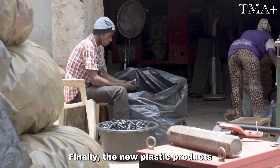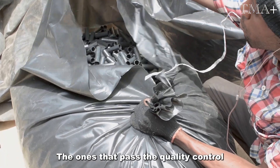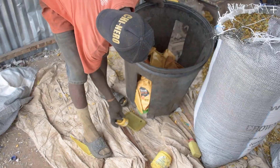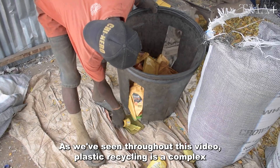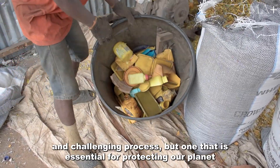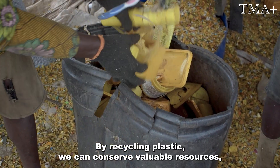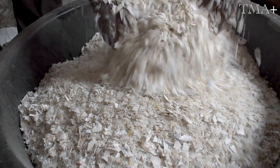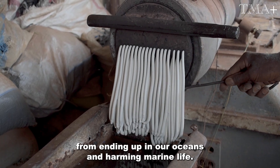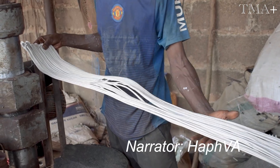Finally, the new plastic products are thoroughly inspected for any excess plastic. The ones that pass the quality control inspection get packaged and sent out for sale. As we've seen throughout this video, plastic recycling is a complex and challenging process, but one that is essential for protecting our planet and preserving our resources for future generations. By recycling plastic, we can conserve valuable resources, reduce our carbon footprint, and prevent plastic from ending up in our oceans and harming marine life.